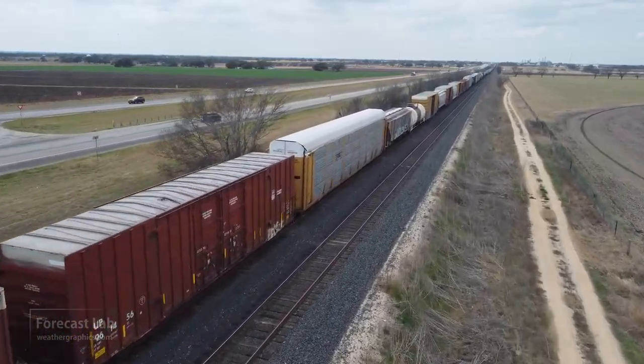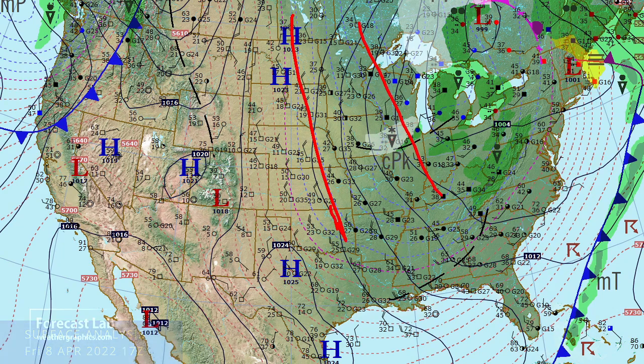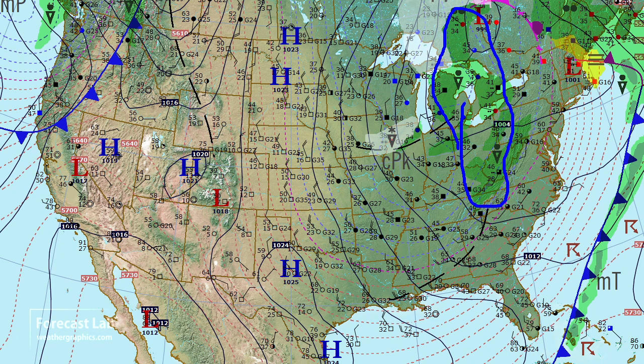Let's take a look at that surface map. We are dealing with more cold air moving south out of Canada. Temperatures dropping into the 30s and 40s. We've got snow around Rockford, the Quad Cities, back towards Des Moines. And elsewhere out to the east, some rain moving through the Great Lakes area.